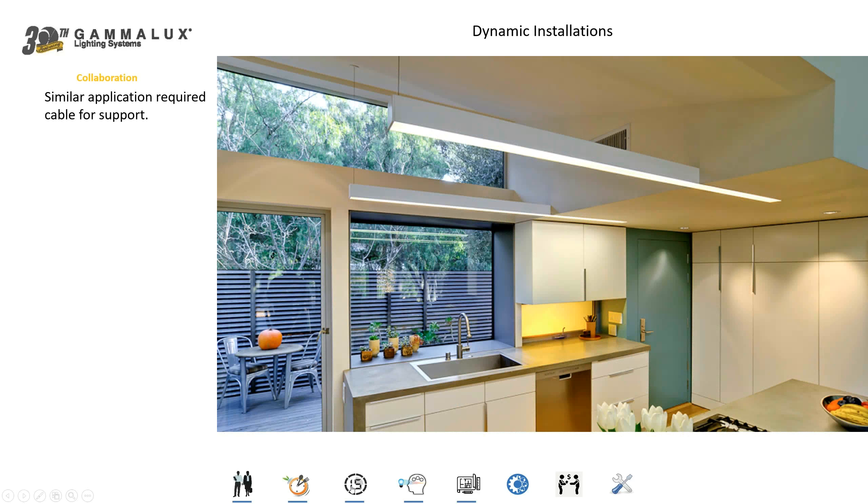Here's a residential application very similar to the previous slide but on a smaller scale. This is an 8-foot fixture with 3 feet in the ceiling with our mud flange for nice integration, and 5 feet out. Because there was so much of the fixture coming out of the ceiling, we needed the support cable from above. But if it were the other way around — maybe 5 feet in the ceiling and only 3 feet out — we probably wouldn't need the support cable. It just depends on what's going on in the space.